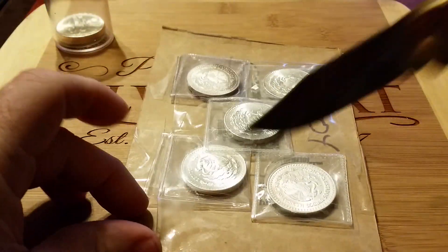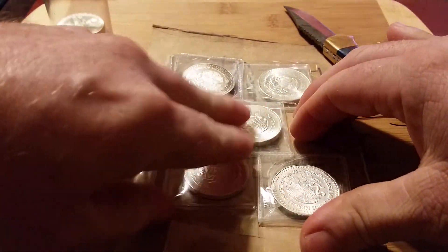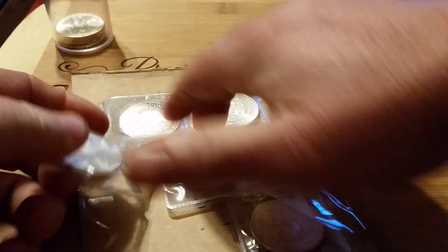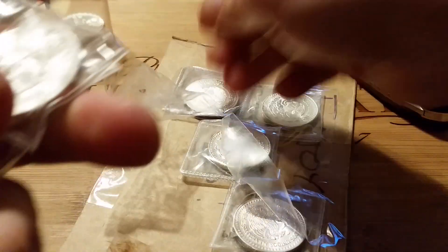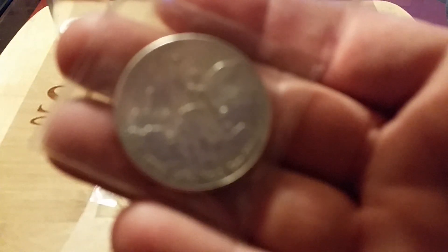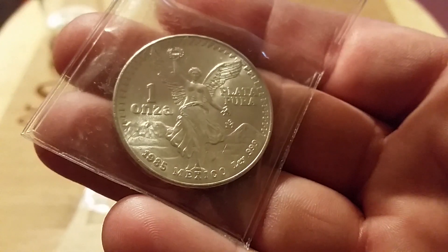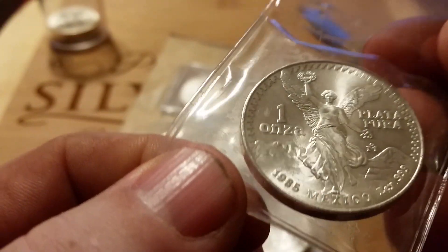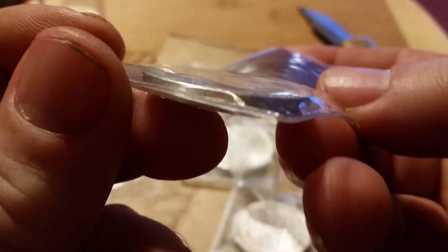I'm just going to grab one of these out real quick. I'm doing a tube of these older ones and he knew it. That is something. Really beautiful Libertads.